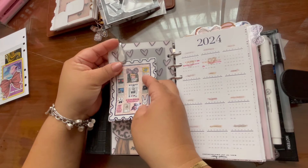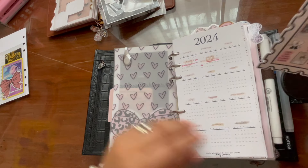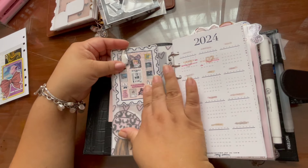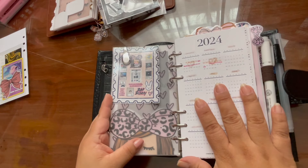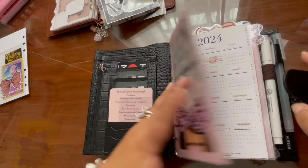I definitely want my Benito one. I don't want to stick this down — I'm gonna put it right there. This is so cute, I love it! I can't wait to go to the concert. Okay, she is ready!